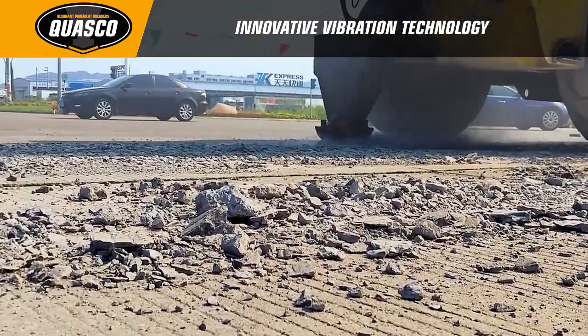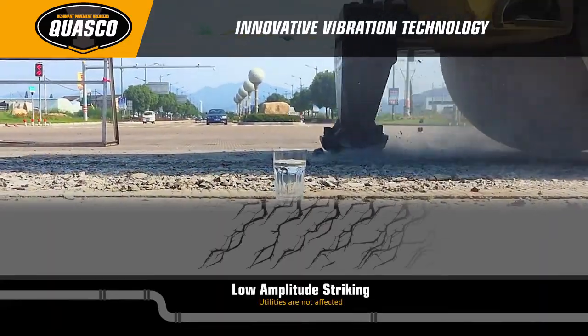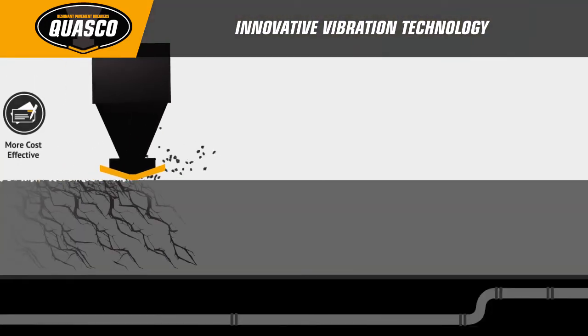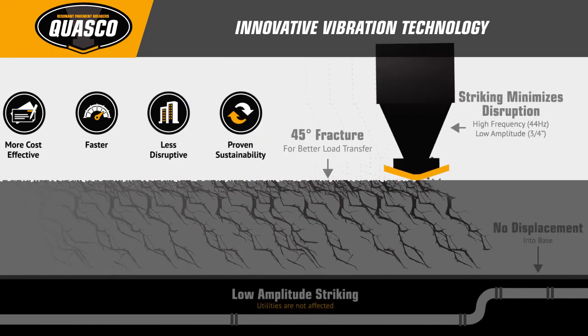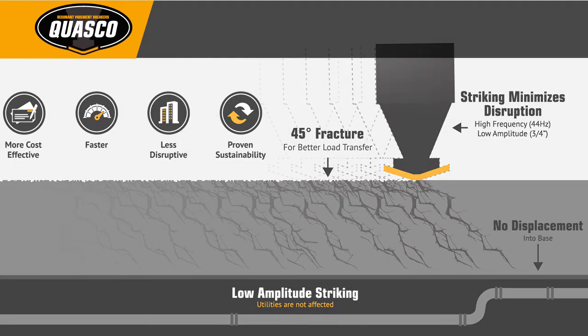This low-impact process minimizes disruption to the surrounding environment and does not damage underground utilities, while leaving the existing sub-base completely intact. Plus, the Quasco rubblizer fractures the concrete at a 45-degree angle, which creates an interlocking base material that has twice the structural coefficient of a typical crushed stone base and eliminates reflective cracking.